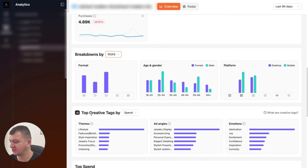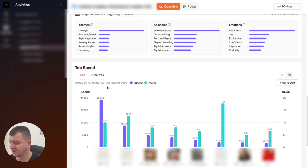Then what you can do is you can see top creative tags by spend. Most of the creatives were lifestyle creatives. Then we have feature benefits, style inspiration, ad angles, emotions. And as you can see here, we have our top spending ads and their ROAS.